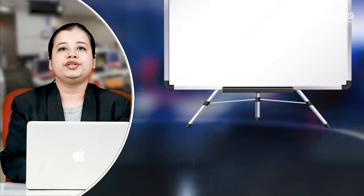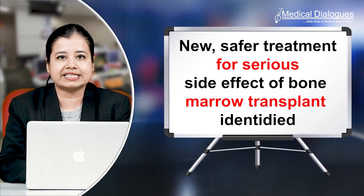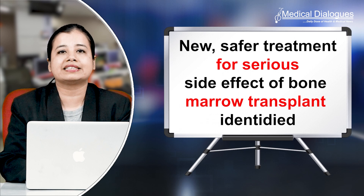Hello and welcome to Medical Dialogues, your daily dose of health and medical news. I'm Mr. Zaman and today I'm going to talk about a new, safer treatment for a serious side effect of bone marrow transplant that has been identified.